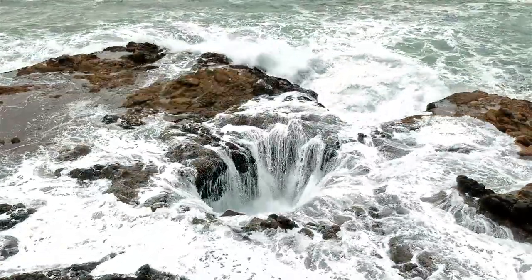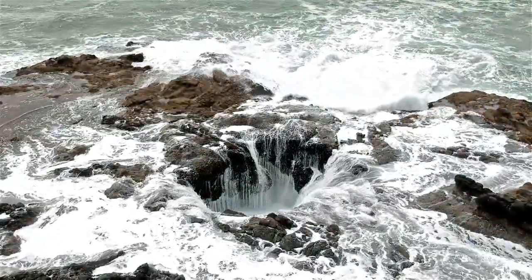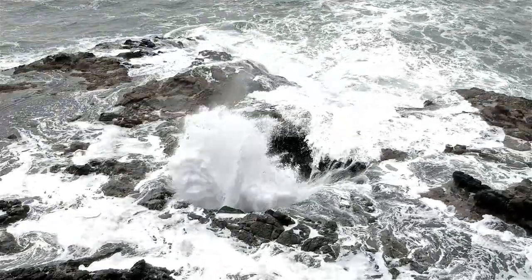Thank you for exploring Thor's Well with me today. Let me know in the comments where in Oregon you would like to see next.